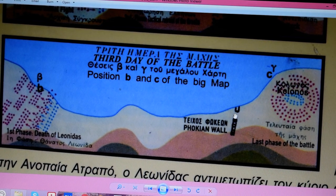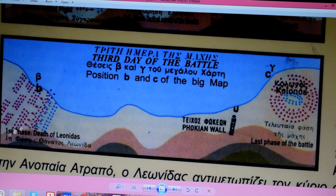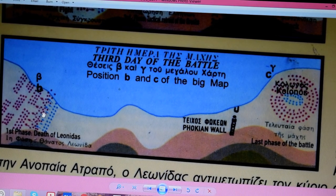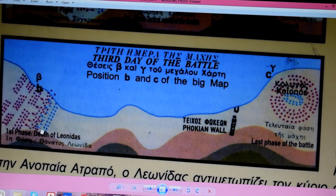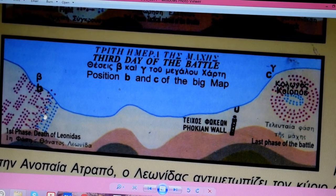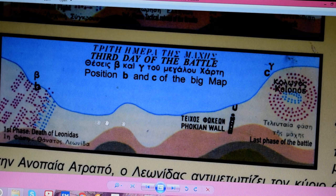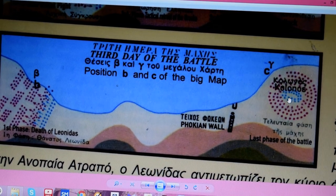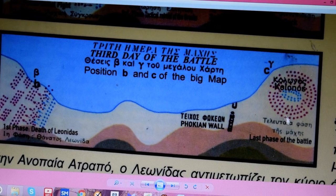Here's the Folkian wall again, and Kolonos Hill over here. The Greeks had pushed the Persians all the way back here again. Leonidas was killed in fierce fighting over here, and then we have the final phase which is Kolonos Hill — they were surrounded there and that was the last stand.